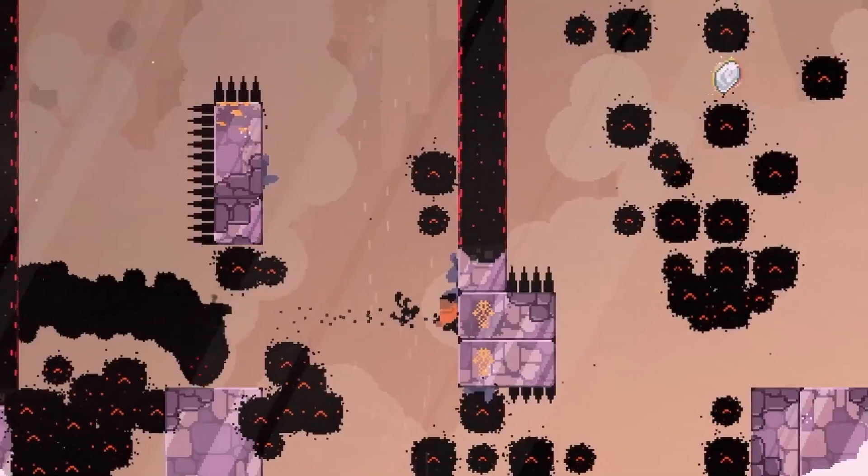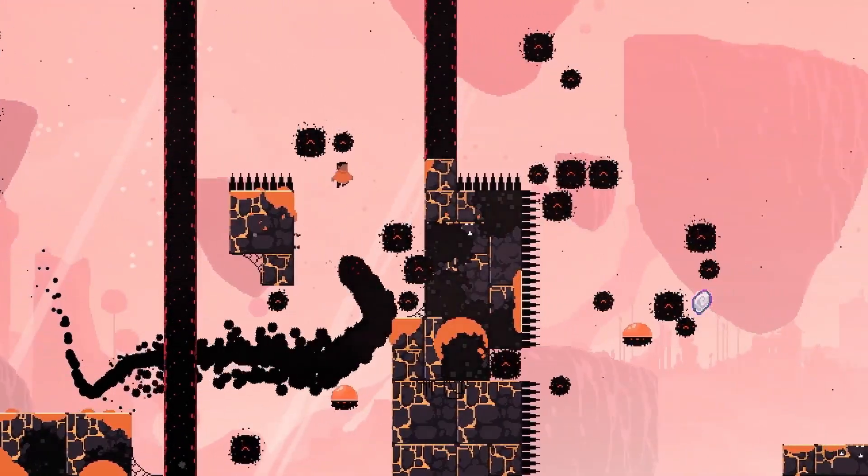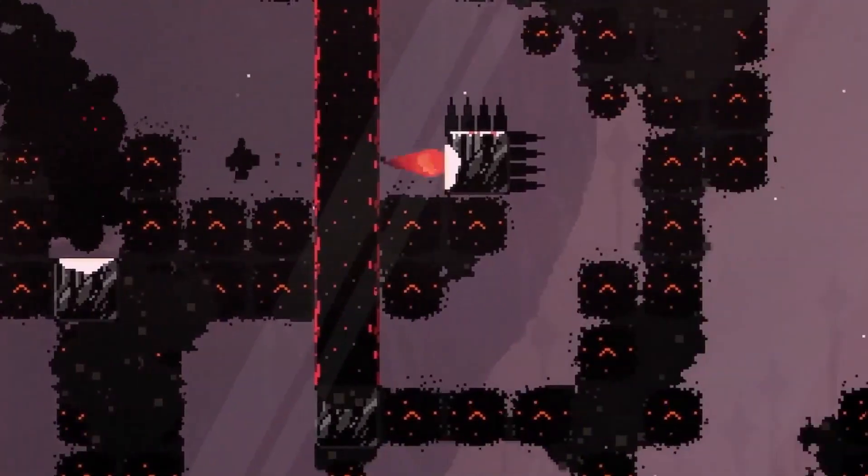Run: The World in Between is a new die-and-retry platformer game with a procedurally generated path. Be fast, jump, and run to unlock new content.